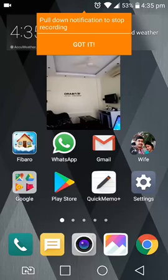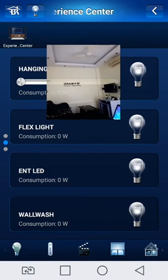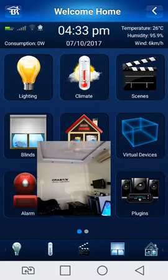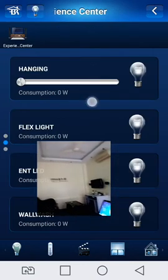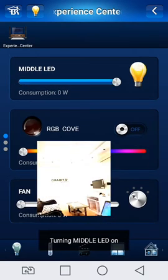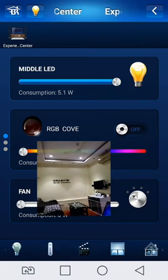This is our automation system FIVARU Home Control. This is our FIGGET's Lighting Control. Switch on the lights — middle lights — and the light is automatically on, showing the power consumption.